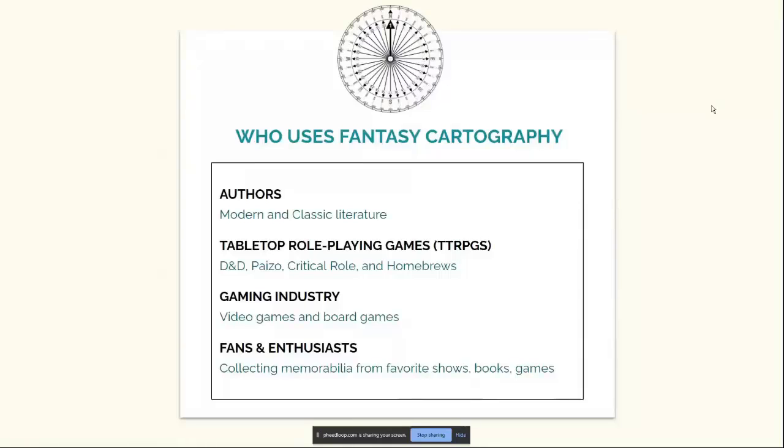Who uses fantasy cartography? Authors use it in modern and classic literature. Tabletop role-playing companies such as Wizards of the Coast, Dungeons and Dragons, Paizo — who produces Pathfinder and Starfinder — Critical Role, and Homebrewers, which are people who make their own campaigns. The gaming industry uses maps in video games and board games. And fans and enthusiasts collect memorabilia from their favorite shows, books, and games.